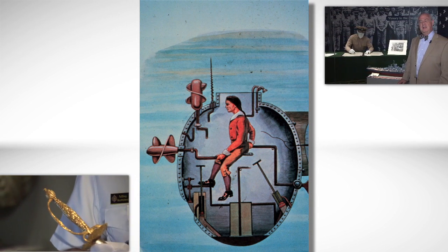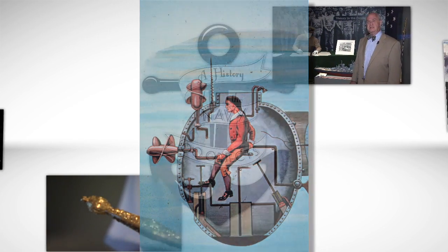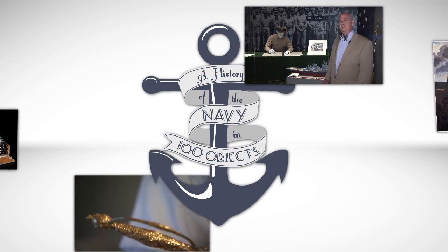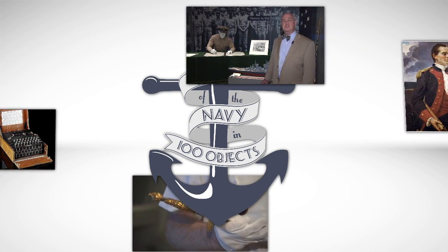Dr. Jennifer Bryan joins us to discuss these in more detail. These pay stubs help us to understand a brief history, including some of the key people and technologies, that helped shape the future of submarines.